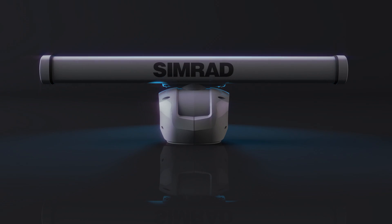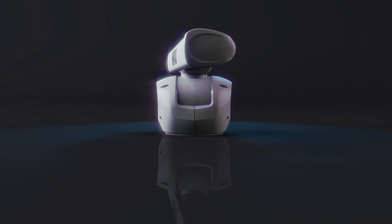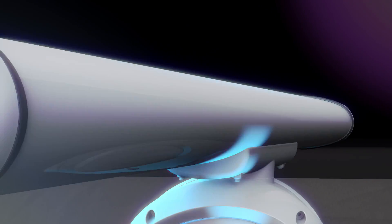From the number one marine electronics company in the world, we bring you the revolutionary Simrad Halo Pulse Compression Radar.